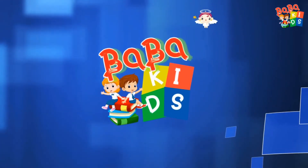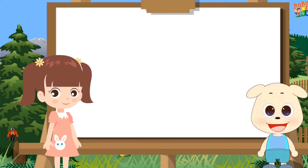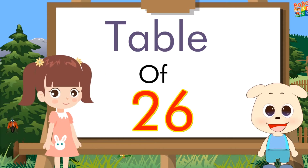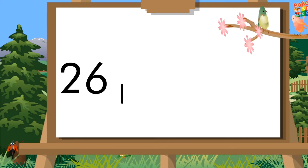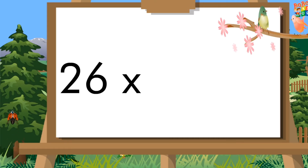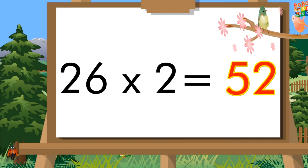Baba Kids Table of 26. 26 ones are 26. 26 twos are 52.